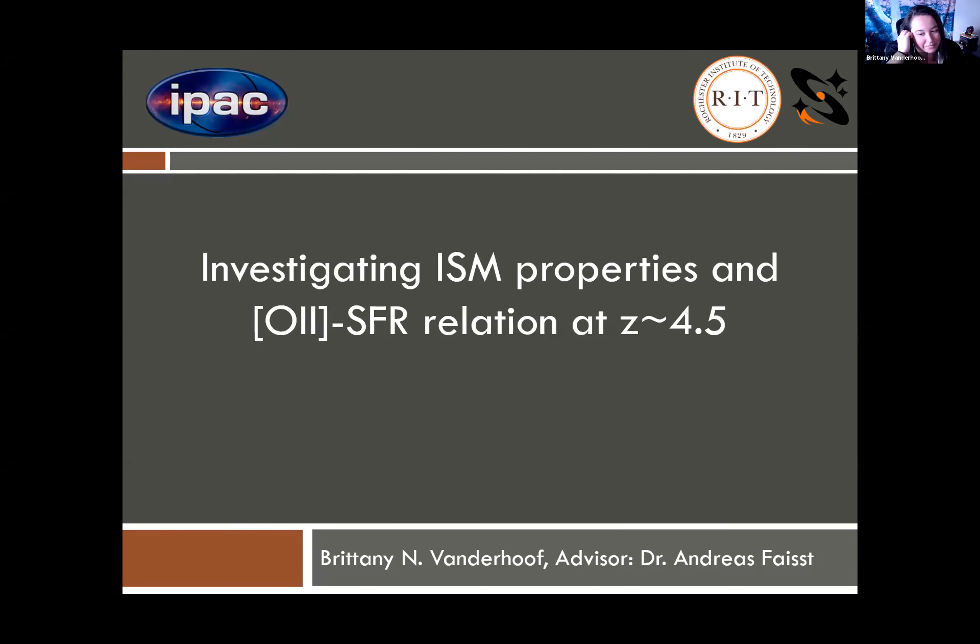Hi everyone. My name is Brittany Vanderhoof, and I am a graduate student at Rochester Institute of Technology, working with Dr. Jehan Kartaltepec. Recently, however, I participated in a fellowship which allowed me to work with Dr. Andreas Feist at IPAC, and today I'm going to share the details of that project where we used Alpine data to investigate the ISM properties and O2 star formation rate relation at the redshift range of 4.5.